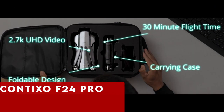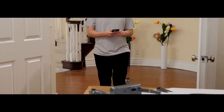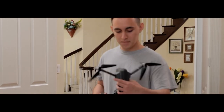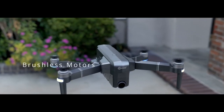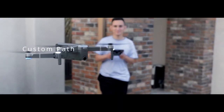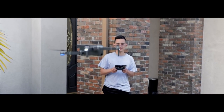At number 4 is the Contixo F24 Pro. This drone is not just about portability — it seamlessly folds for convenience and packs a punch with its 4K UHD camera, ensuring each capture is a masterpiece of clarity, contrast, and vibrant colors. Its 120-degree field of view lens widens the perspective, capturing every memorable moment from a unique aerial vantage point.